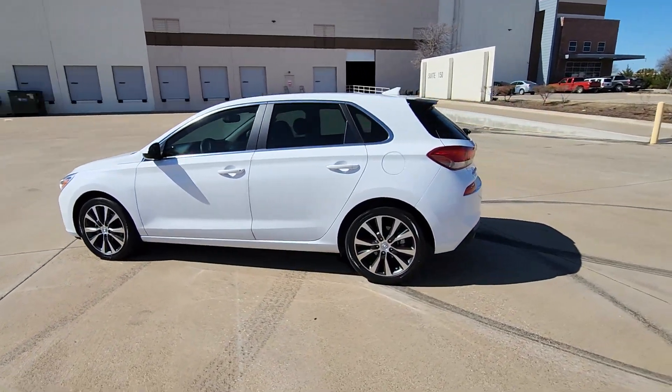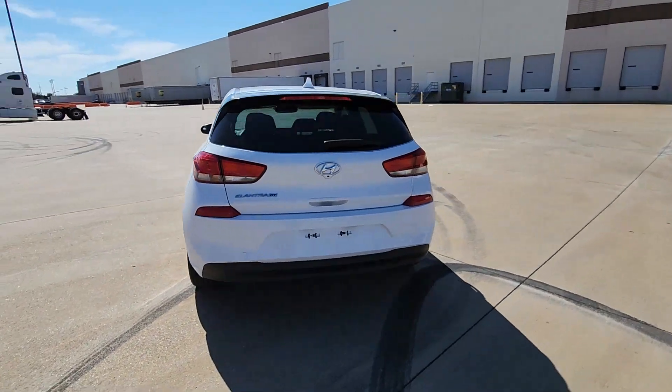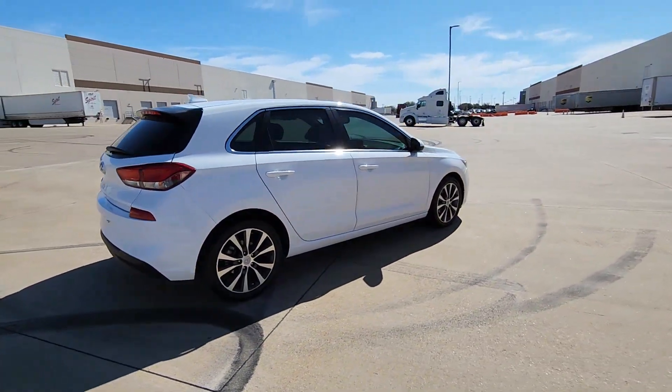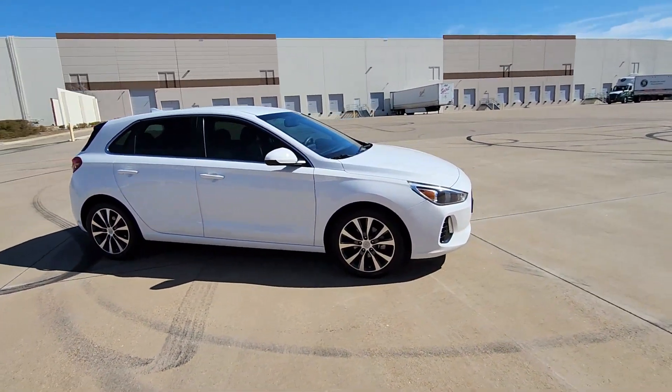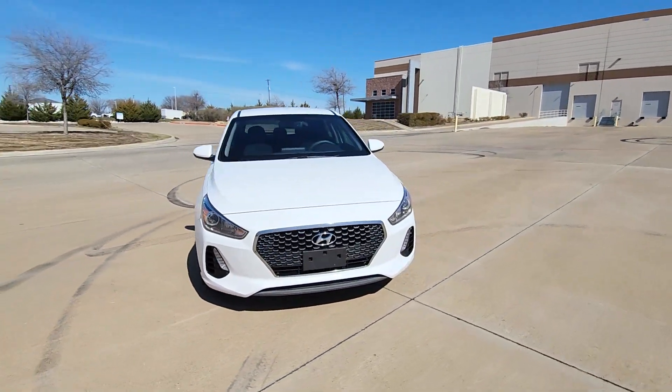Introducing the 2019 Hyundai Elantra GT. With less than 60,000 miles on the odometer, this vehicle stands out from the rest. Whether you're commuting, running errands, or making that epic road trip, this sporty Elantra GT will make the journey comfortable and convenient.